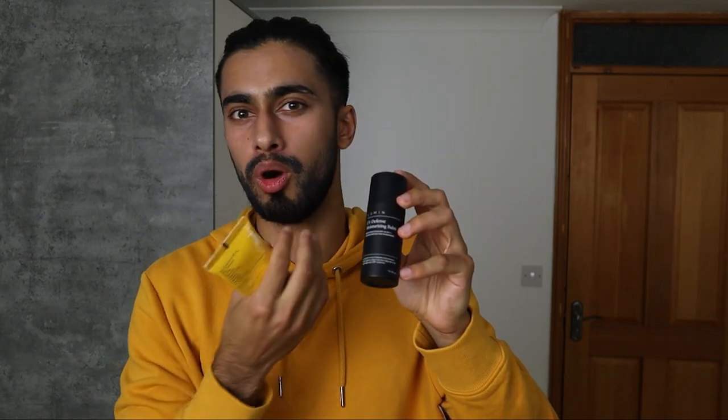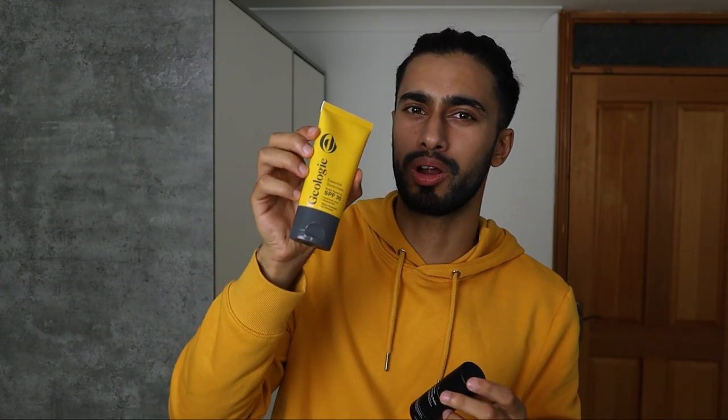Relative to how lightweight the product actually feels, when it comes to daily active life — hitting the gym, going to the beach, whether in the UK or in Croatia — I felt like the Geology product performed better. Indoors, Lumin kept skin less oily, but outdoors and during physical activity, Geology handled oiliness better.